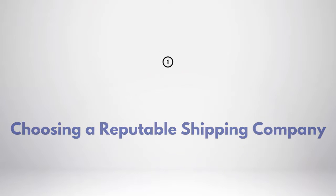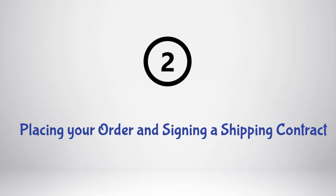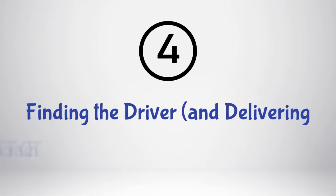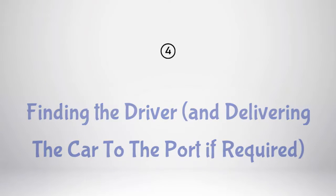Step 1: Choosing a reputable shipping company. Step 2: Placing your order and signing a shipping contract. Step 3: Paying for your shipment. Step 4: Finding the driver and delivering the car to the port if required.